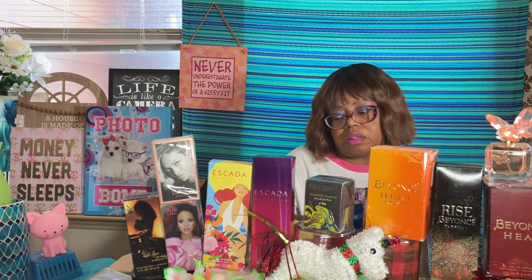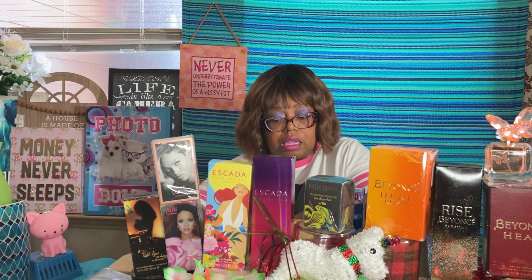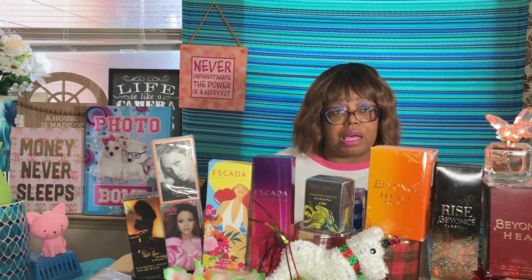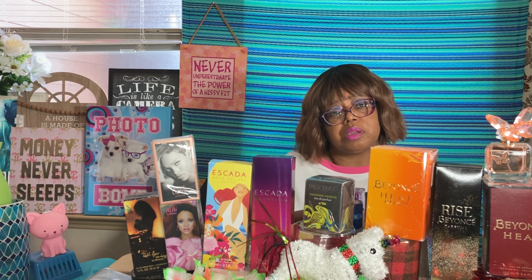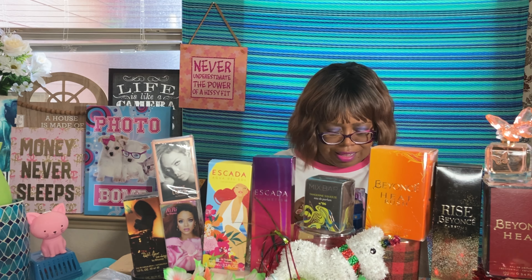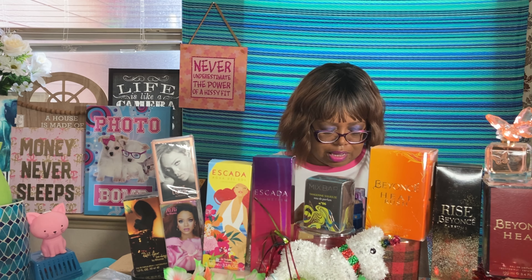I called my niece to see if she wanted money or a Bath & Body gift card, and she said, 'No, I just want to come in your house and pick whatever fragrance I want — that's all I want.' I said, 'Oh, okay!' Moving on to the next one.